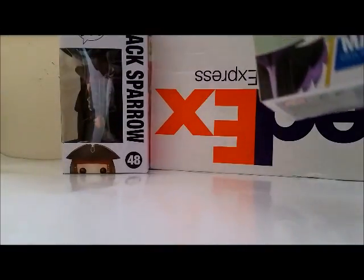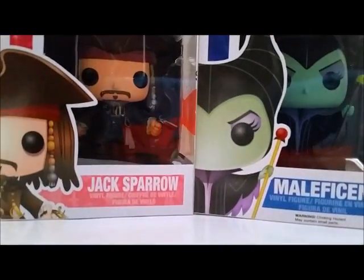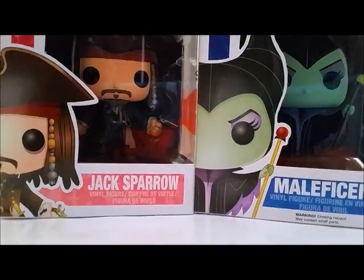So I picked up two more Funko Pops — I got Maleficent and Jack Sparrow. These were on sale at Bed Bath & Beyond, which is kind of surprising because I wouldn't think they would sell Funko Pops. But they have a lot of commons.